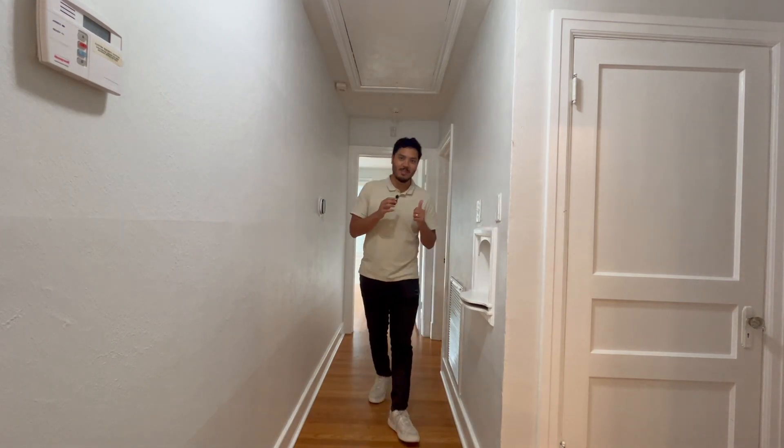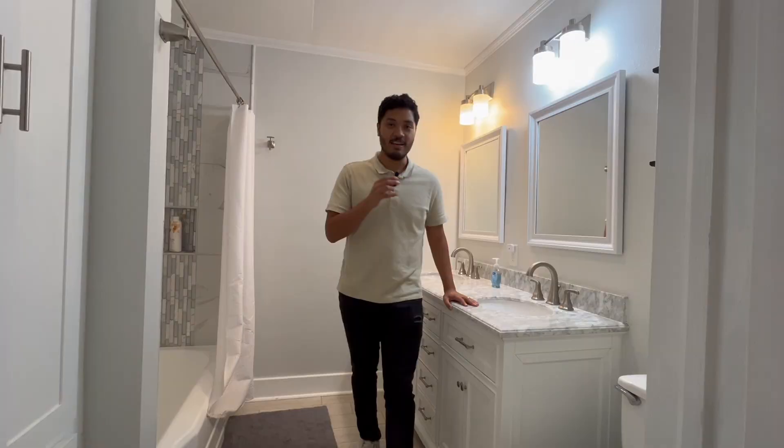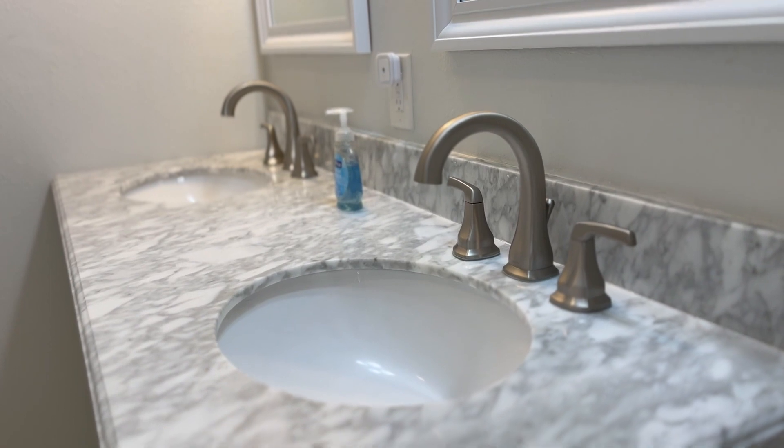This is a three-bed, two-bath home. Let's check out the primary suite. You do get lots of space in here, and the primary bathroom is connected with these beautiful marble countertops. It's a really great blend of old mixing in with the new.